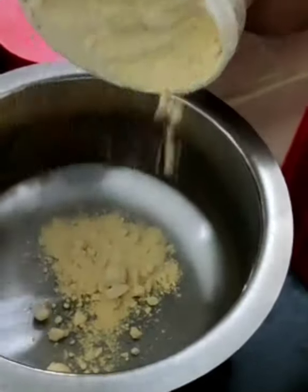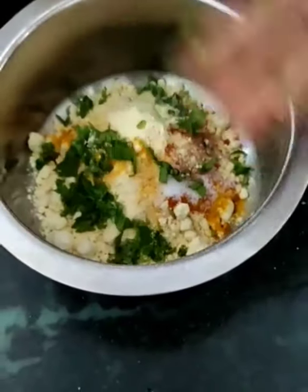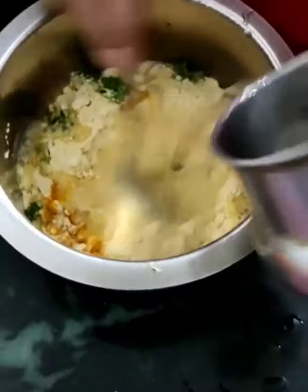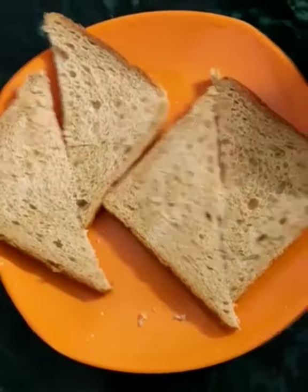Yes, bread pakoda for weight loss — but in a different way. In a bowl of besan batter I'm mixing in haldi, salt, coriander leaves, and you can add herbs or veggies as well. Mix it all together.